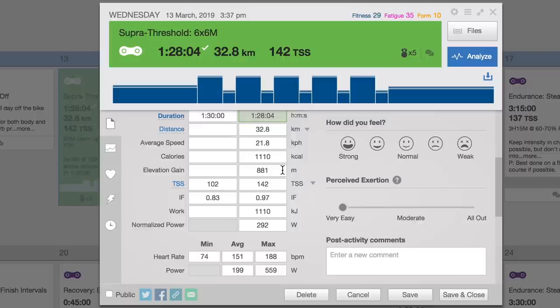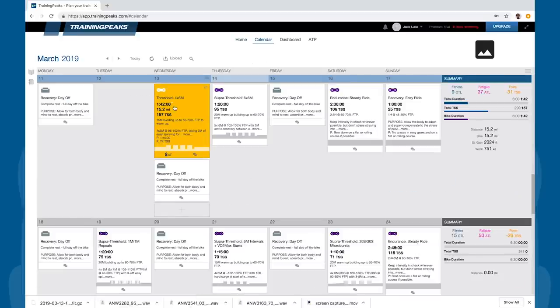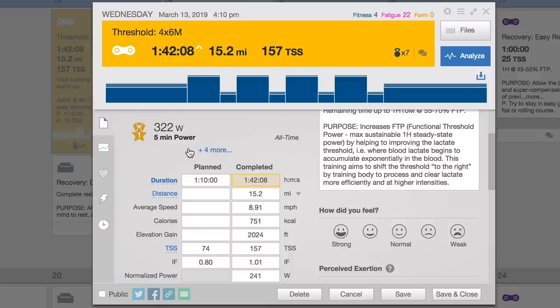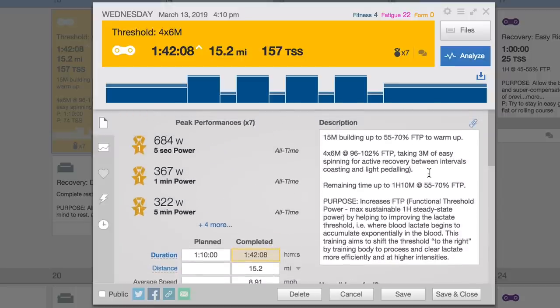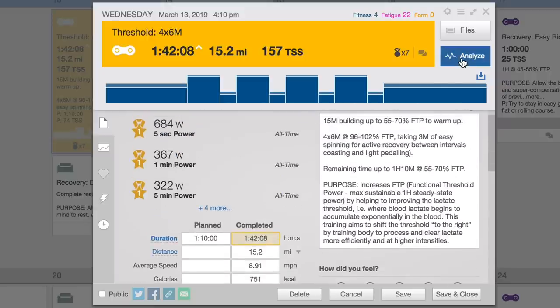Now let's get on to Jack — I'm sure we've got some thrilling data to look at. Now we're on to Jack's ride. There's your workout — same one, Wednesday, threshold 4x6. Wow, this means nothing to me, Joe. Talk me through what I need to know. Interestingly, you've got a record five-minute power there — you've not uploaded much to Training Peaks recently, so that's probably why. The only thing I've ever uploaded to Training Peaks, in fact. Your normalized power was 241. There's the workout Tom gave you, which you followed to the T — very good of you.